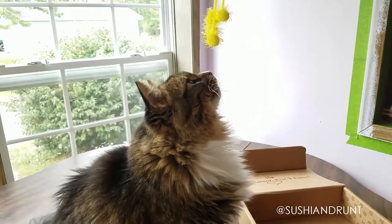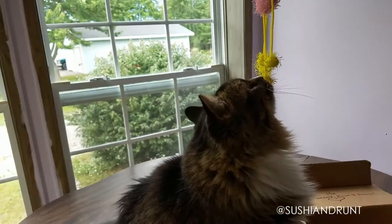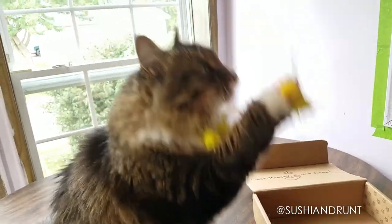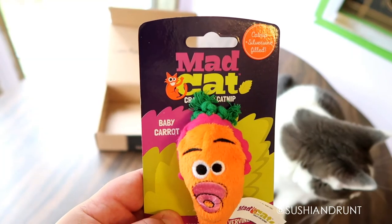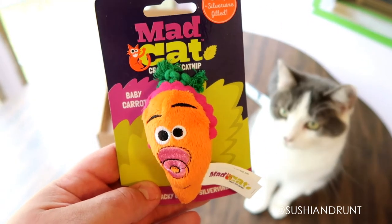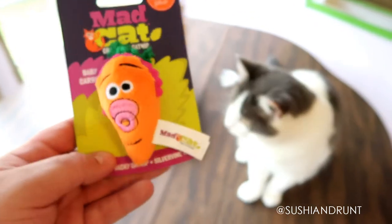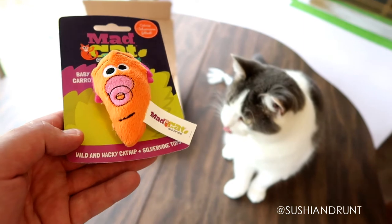Your cat will love the Frizzy Fun Mouse! Looks like Sushi wants to check it out. The next item we have is a Mad Cat Crazy Catnip Baby Carrot with catnip and silver vine — wild and wacky catnip.